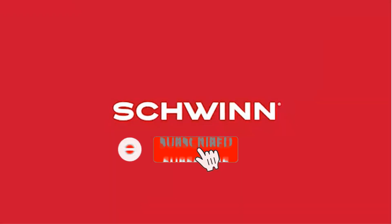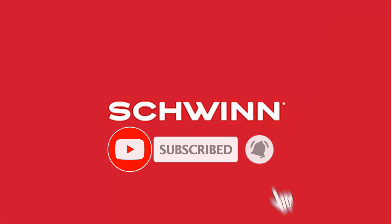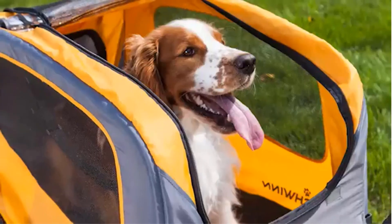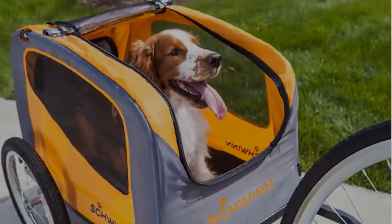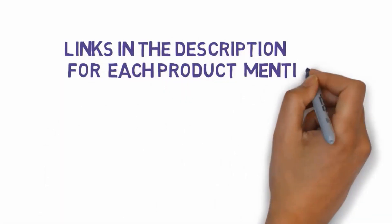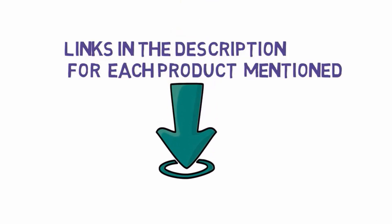Are you looking for the best bike trailers for dogs? In this video we will look at some of the best bike trailers for dogs on the market. Before we get started, we have included links in the description, so make sure you check those out to see which one is in your budget range.